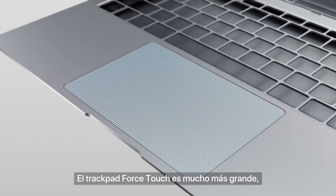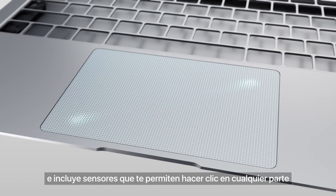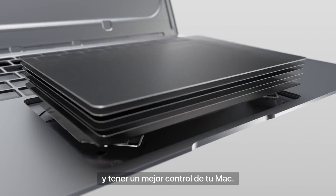The much larger Force Touch trackpad has built-in Force sensors that allow you to click anywhere and experience a finer level of control.